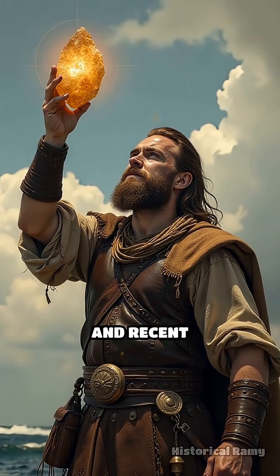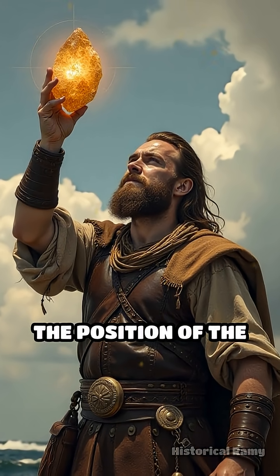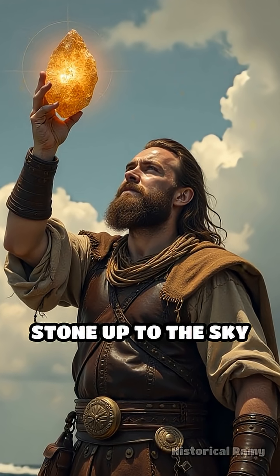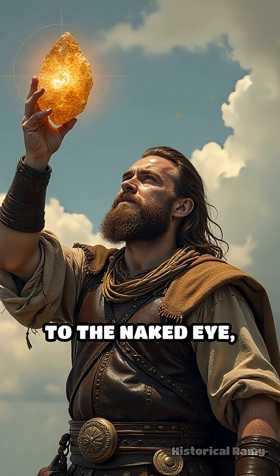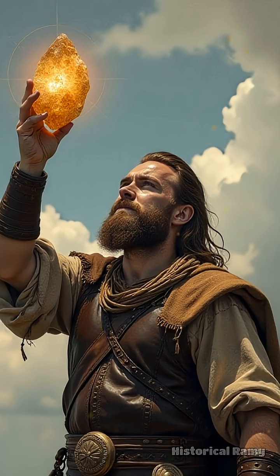According to Icelandic sagas and recent scientific research, Vikings used these crystals to locate the position of the sun even on overcast days or when the sun dipped below the horizon. By holding the stone up to the sky and slowly rotating it, sailors could detect patterns of polarized light invisible to the naked eye, allowing them to pinpoint the sun's direction with remarkable accuracy.